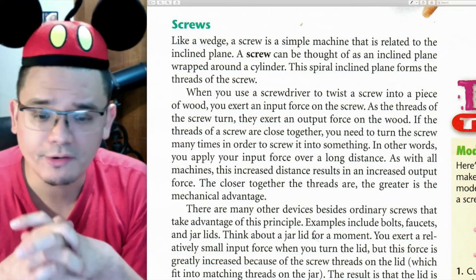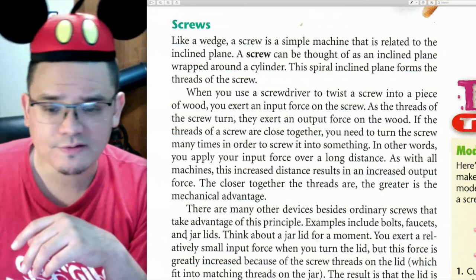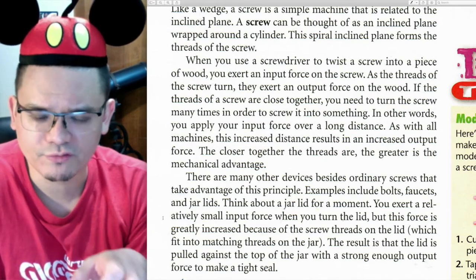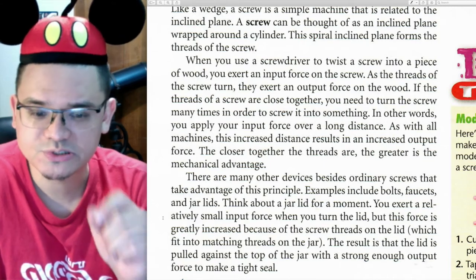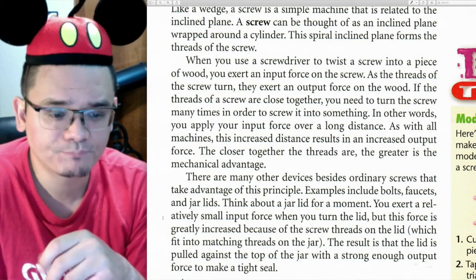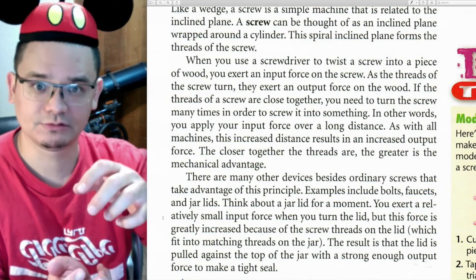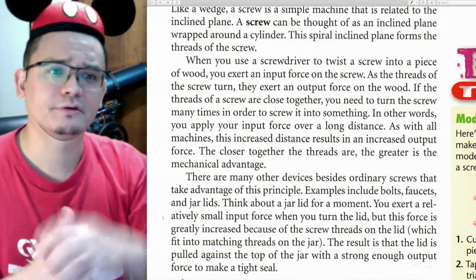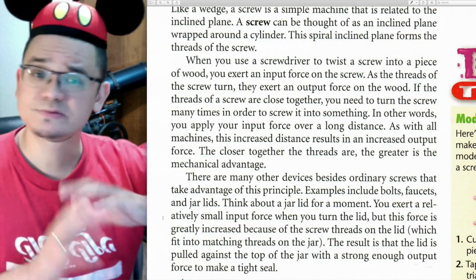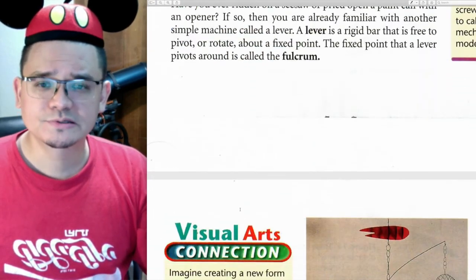There are many other devices that use this principle — examples include bolts, faucets, and jar lids. When you turn a jar lid, you exert a relatively small input force, but the screw threads on the lid, which fit matching threads on the jar, result in the lid being pulled against the jar with a strong enough output force to make a tight seal. When the threads are close together, you twist for a longer time, but the input force goes over a longer distance, magnifying the output force.